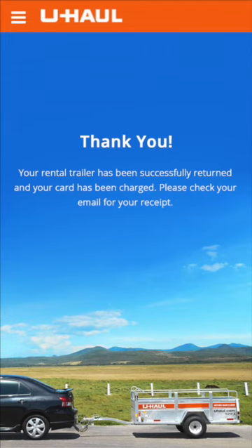You're all set. Thank you for returning your trailer with U-Haul Go. We'll email you a receipt shortly.